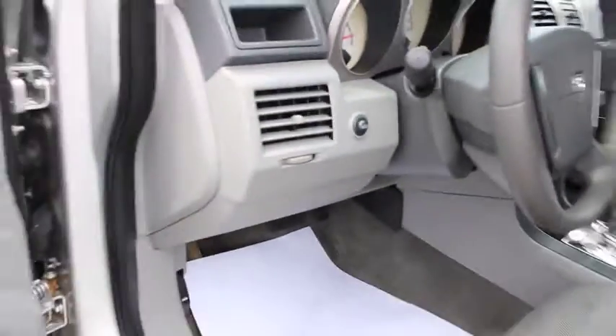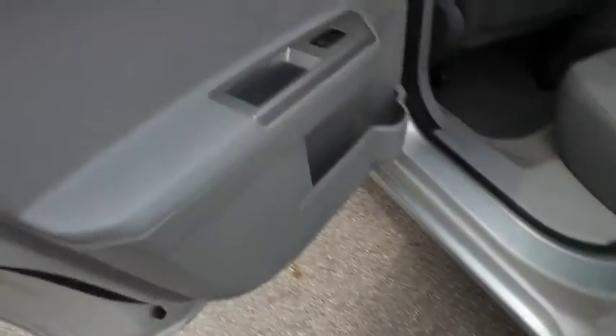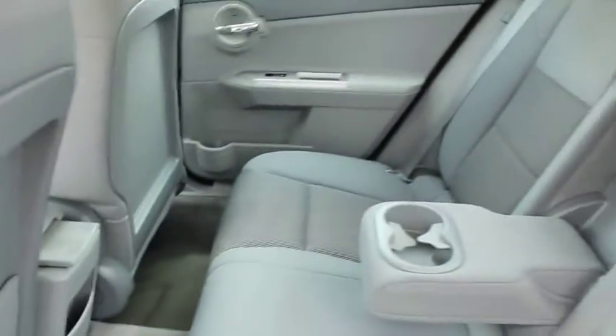Power door locks. Power windows. Child safety locks. MP3 player. Passenger airbag. CD player. Intermittent wipers. Searching for a dependable vehicle that looks great too? You found it, so stop in today.